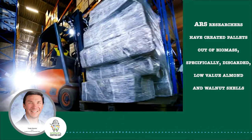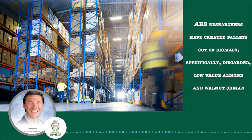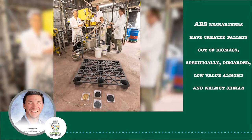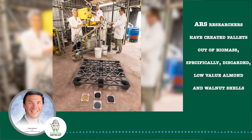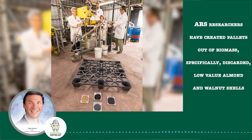These pallets have to be firm, but also flexible, and they have to handle hundreds, if not thousands, of pounds without being crushed. ARS researchers in Albany, California have created pallets out of biomass, specifically discarded low-value almond and walnut shells.